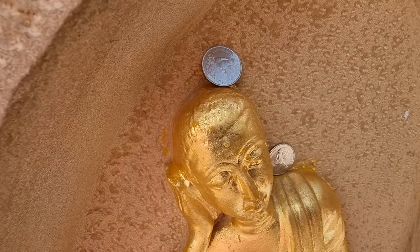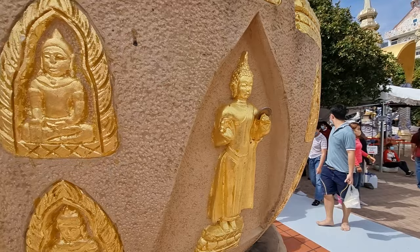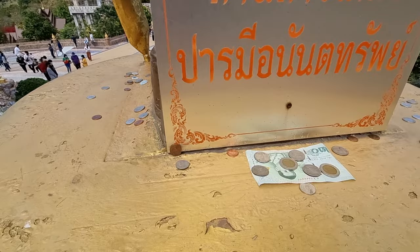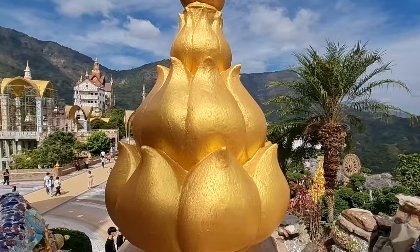Everything sparkles. People put money in the Buddha. Someone rich put 10 baht! You see Thai people leaving money a little bit everywhere on the statues, wishing for good luck and asking for anything.